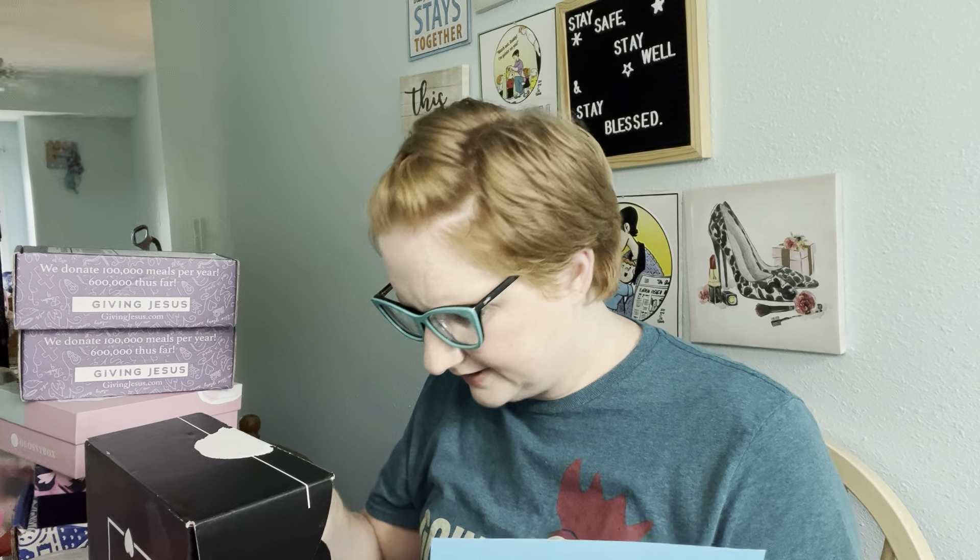The other thing I have downstairs is the Natasha Denona Cupid Eyeshadow Palette — it's a Boxy exclusive and it's $48. It's actually in my purse. I've been using it and I like it. Then the other thing I have is the Siate London Dewy Skin Vitamin C Glass Glow Primer — it's 1.01 fluid ounces and it's $32.